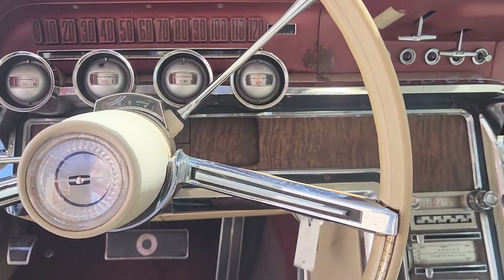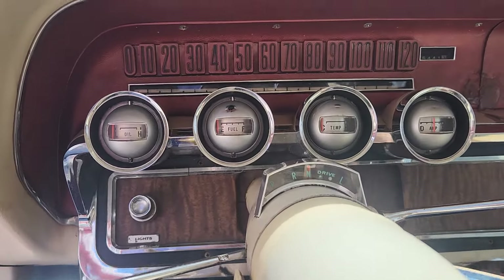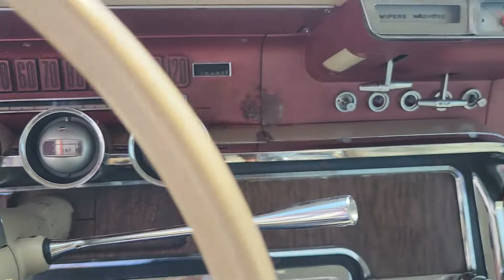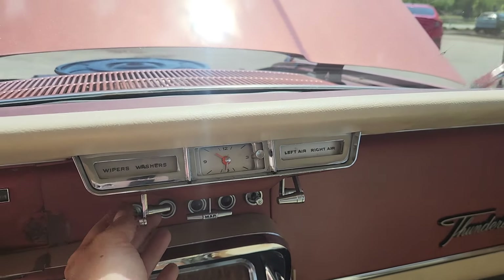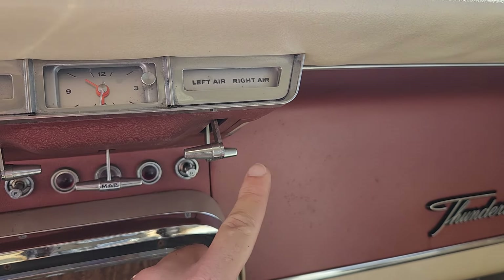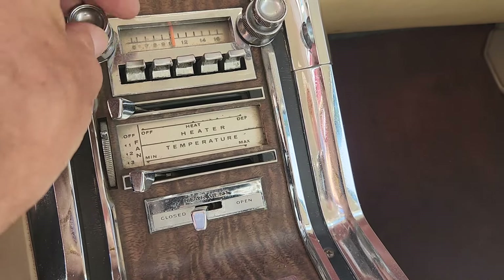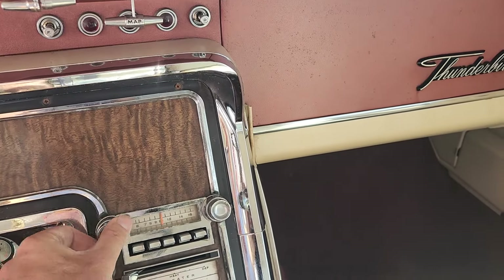75,000 miles, and it has the tilt-away steering — pretty interesting if you know Thunderbirds, you're already familiar with that. These cars are pretty complicated. You've got the wipers, a map light, and all these things function. I drove it earlier. Both the left and right fresh air vents function, even the rear vent works. The radio comes on too.